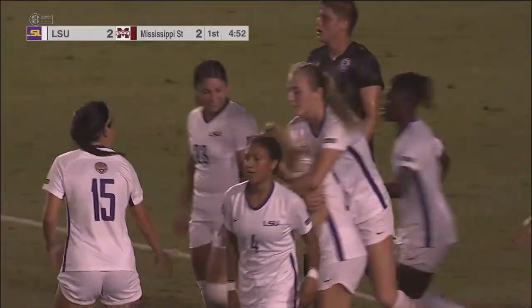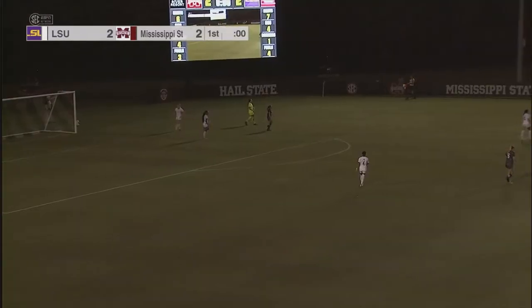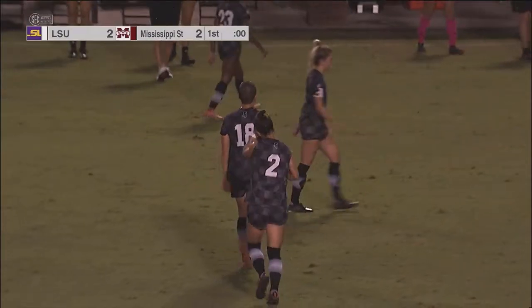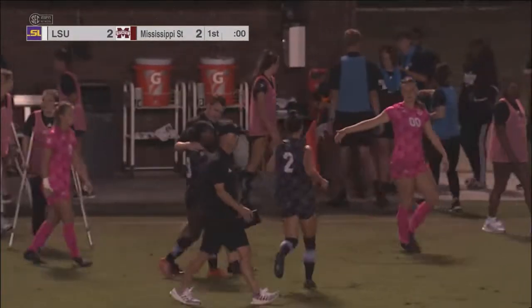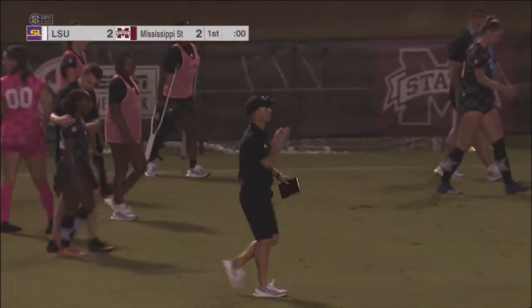That's the one thing you talk about with shots from distance — you have to deal with the rebound, and Tilly Wilkes was right there to put in the rebound. And the first half comes to a close — what a first half it was, tied at two. It was intense. It started out just fast-paced, kind of settled in, and then LSU gets that equalizer late in the first half. So we've got two of the best teams in the conference so far, and they've shown it tonight.